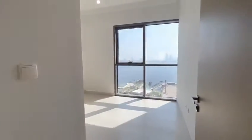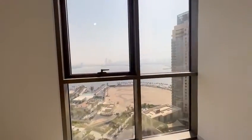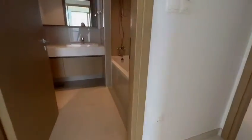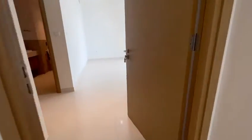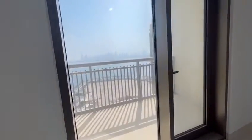The second bedroom also with full downtown view. This is the washroom. And this is the master bedroom with balcony, also with downtown view.